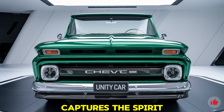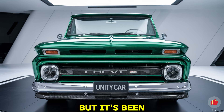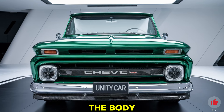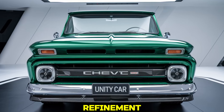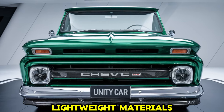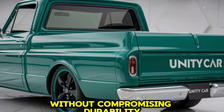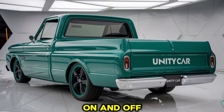The front grille captures the spirit of the classic model, sporting a prominent chrome finish, but it's been modernized for better aerodynamics and efficiency. Chrome accents are subtly incorporated along the body, keeping the retro feel alive while offering a touch of modern refinement. With an emphasis on durable and lightweight materials, the C10's body uses high-strength steel and aluminum, which helps enhance fuel efficiency without compromising durability.